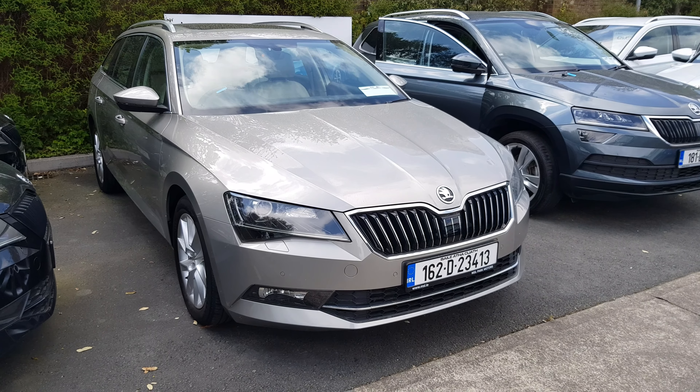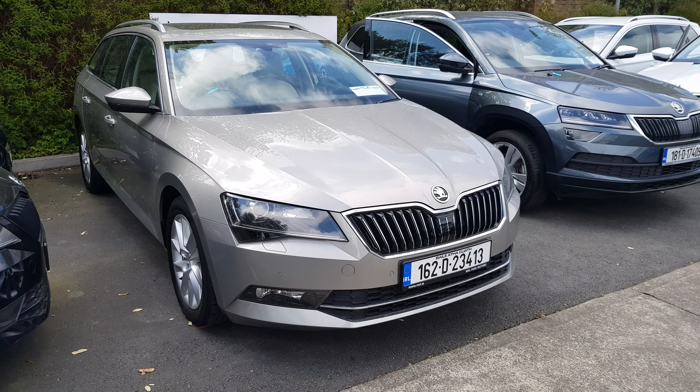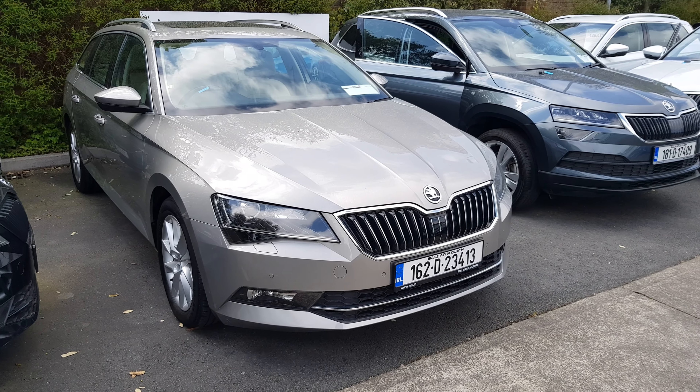Welcome to MSL Park Motors. In front of me here we've got a stunning 2016 Skoda Superb, which is finished in a fantastic beige metallic paint.